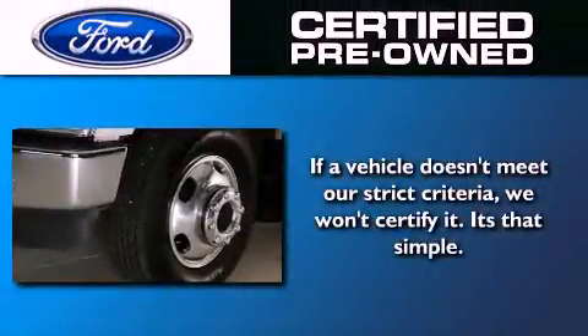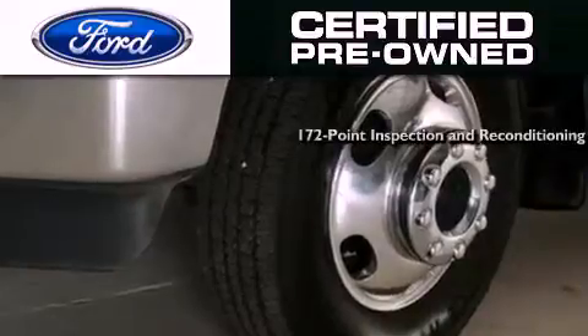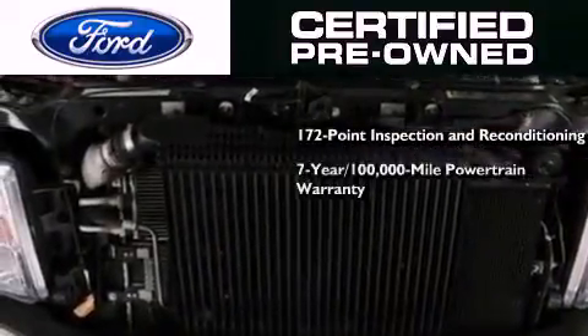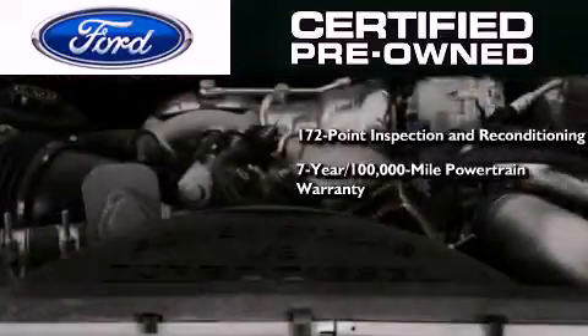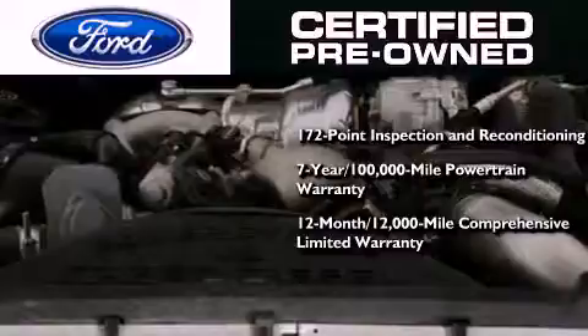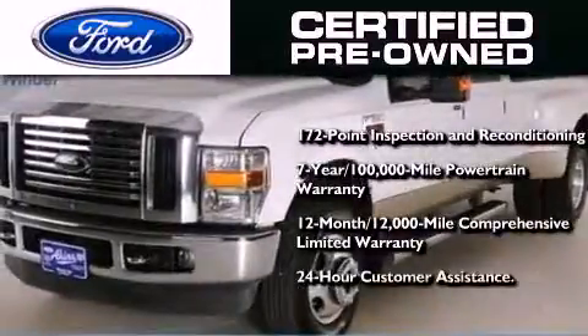The Ford's pre-owned certification includes a 172-point inspection and reconditioning process, a 7-year, 100,000-mile powertrain limited warranty, and a 12-month, 12,000-mile comprehensive limited warranty, plus Ford Motor Company's 24-hour roadside assistance program.